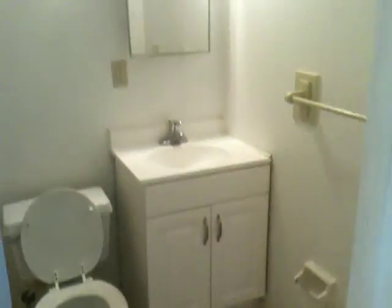Newer vanities. Decent shower. Tile looks good. Wouldn't really worry about it much in here.